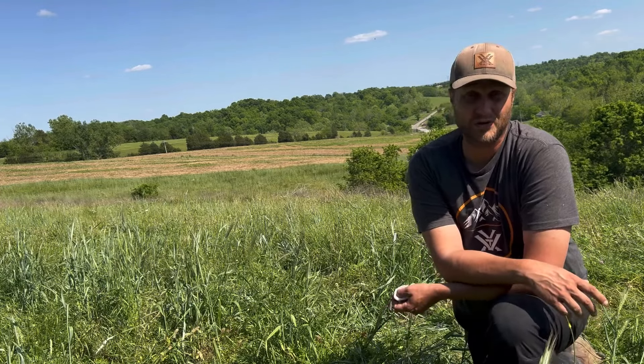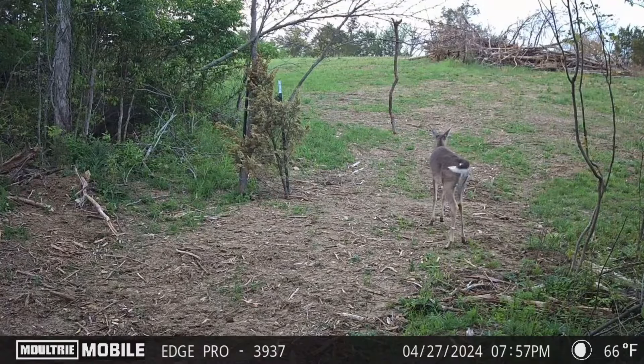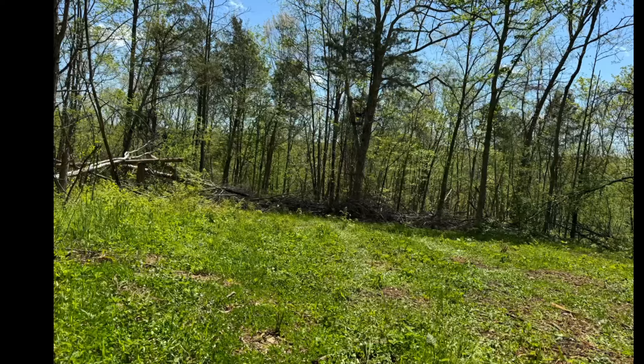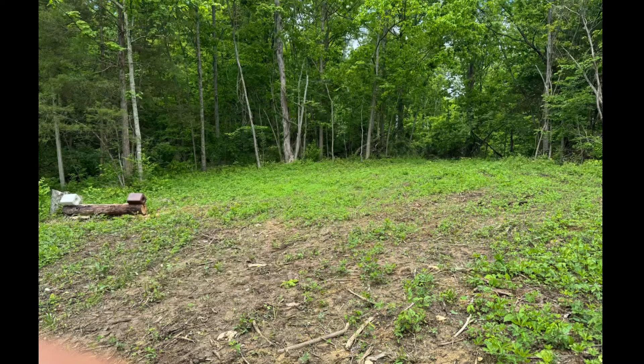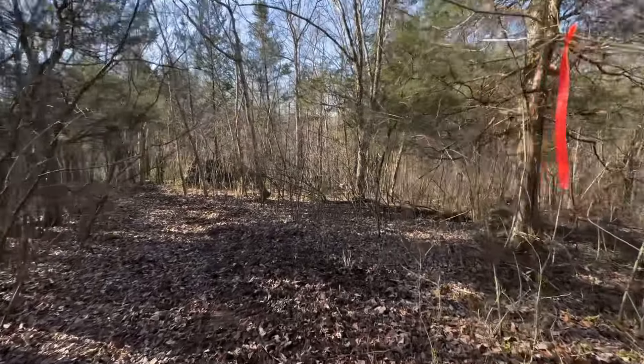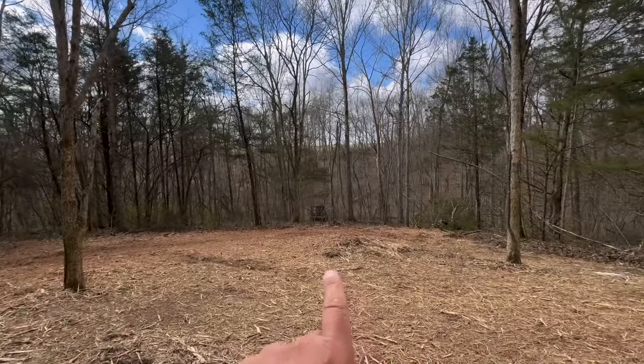I'm always asked what time of year we use rye and why. There are many different applications. One thing I use rye for is as a cover crop in my shop plots, to take the pressure off my clover and chicory. I frost-seed those clover and chicory plots in early spring, mow them once, then use clethodim to spray the grasses out of that shop plot for the summer months.